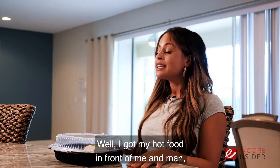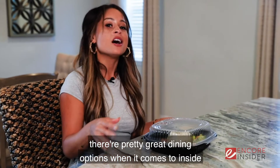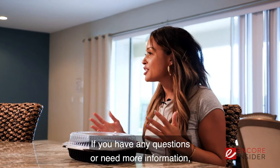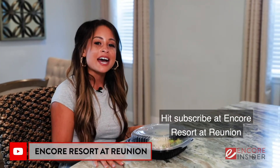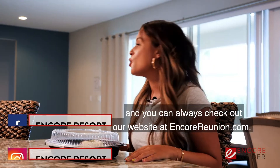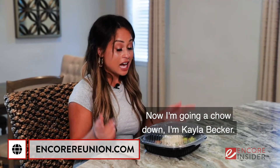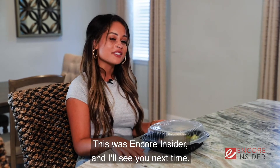I've got my hot food in front of me and man, it smells pretty good. As you can see, there are pretty great dining options when it comes to your rental home. If you have any questions or need more information, check out our YouTube channel and hit subscribe at Encore Resort at Reunion. We're also on Facebook and Instagram at Encore Resort, and you can check out our website at EncoreReunion.com. I'm Kayla Becker — this was Encore Insider, and I'll see you next time!